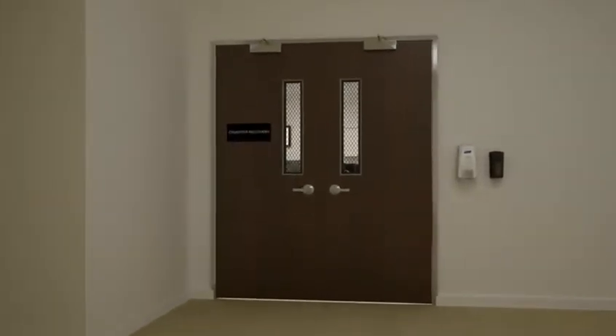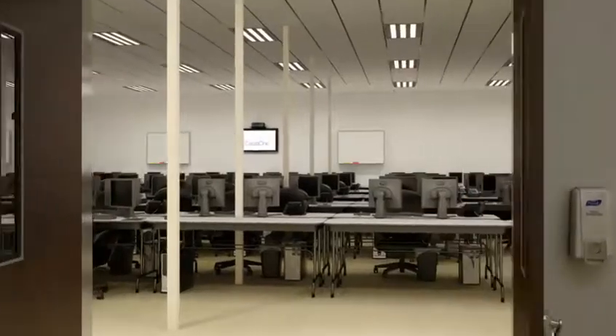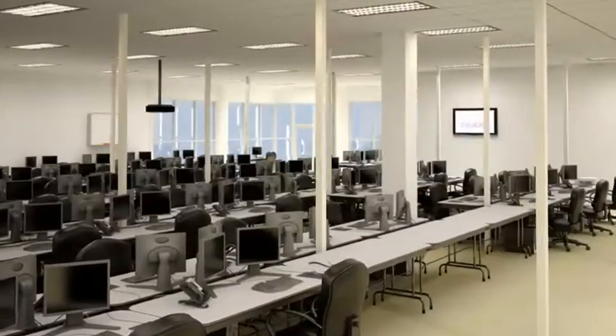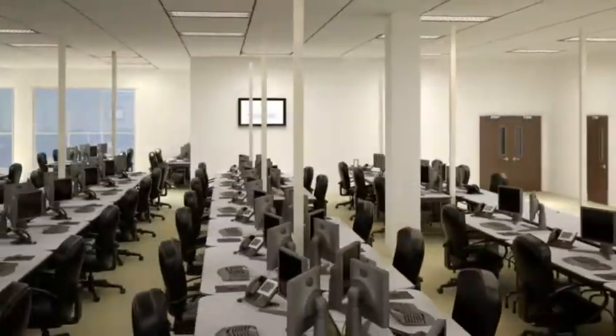CirrusOne also provides dedicated office space for customers that require employees to work within proximity of their mission-critical applications. Oftentimes this space is used as workforce recovery for energy and financial traders. Each room is customized and scoped based on the customer's requirements and can range in size up to thousands of square feet.